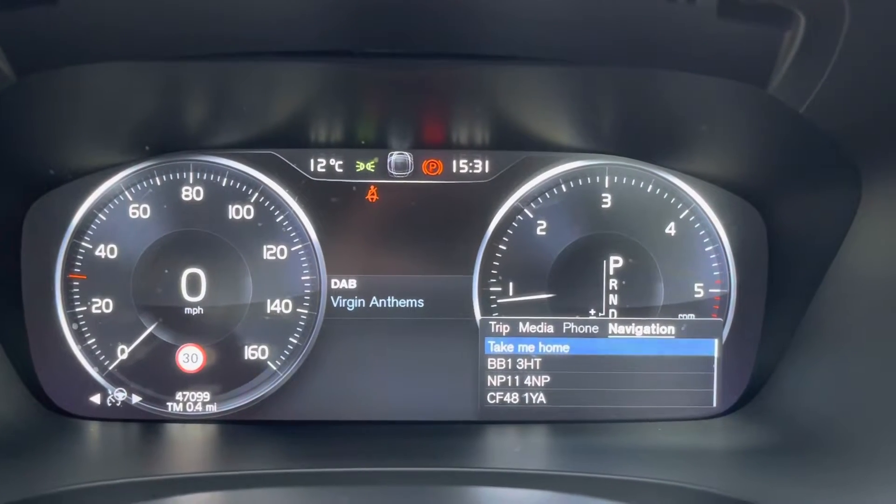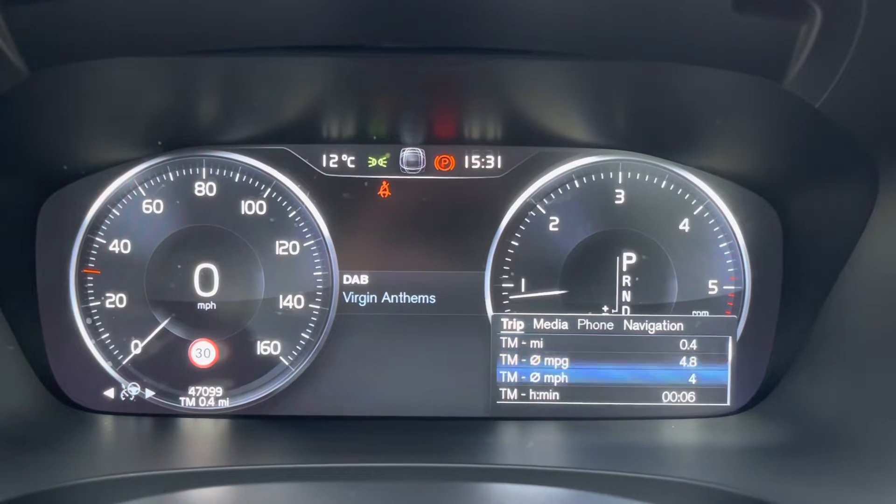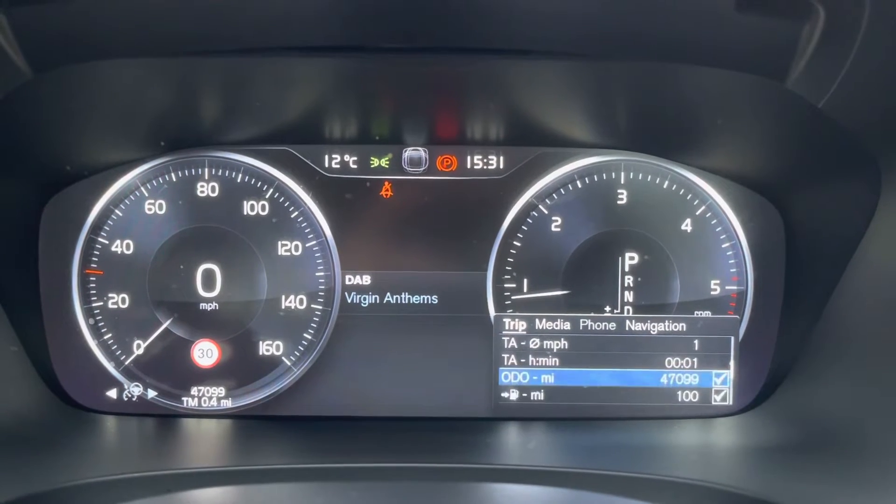Moving over to your digital cockpit now. Here you do have access to all the vital information you might need when on the go. It's extremely easy to navigate around and you can set this display to your own preference.